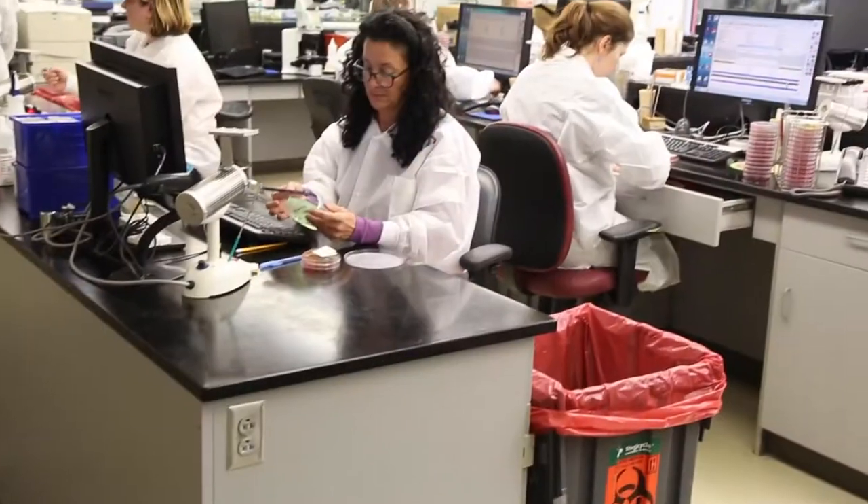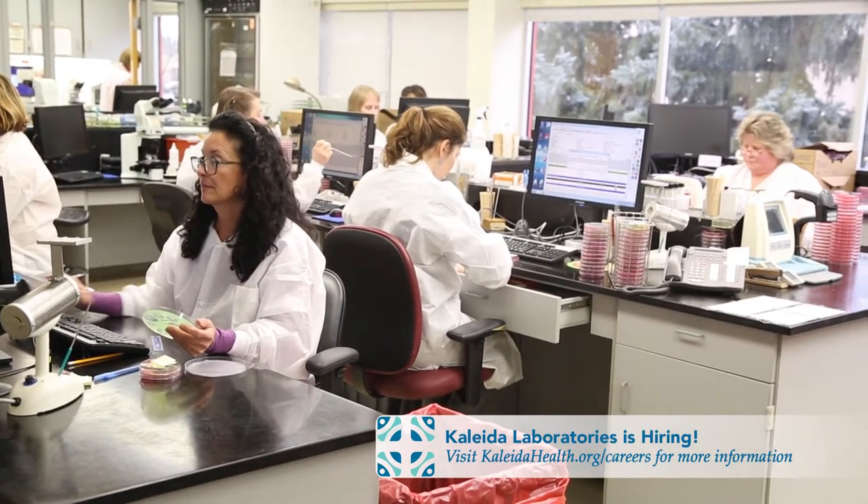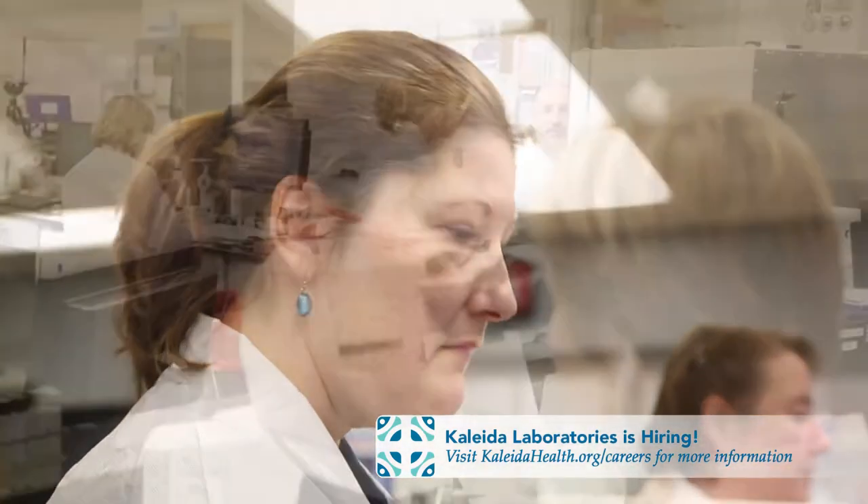Currently, we have over 200 clinical lab scientists and medical technicians. It's not a bad number for us right now, but with the expansion of Kaleida Health, we know that we're going to be needing to get some more applicants and candidates in for this position.